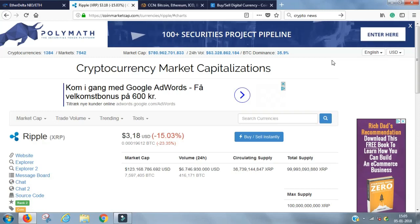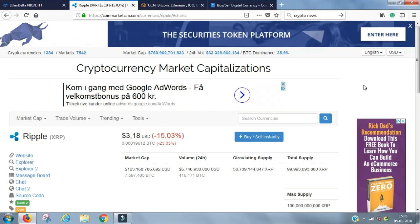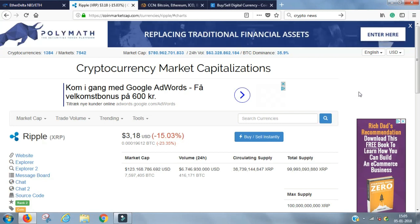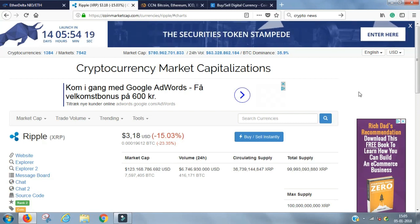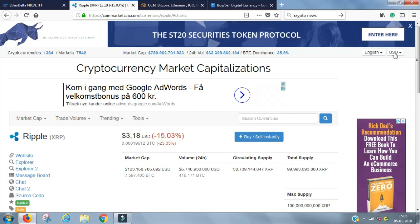Hey everyone, this is Charlie from Crypto Wall Street. Today I'm going to show those of you who are very fresh beginners to cryptocurrency investing how it works — the concept of how to understand investing, what to be aware of, and where to start. Some people asked me to do a video like that, so I'm providing that right now.